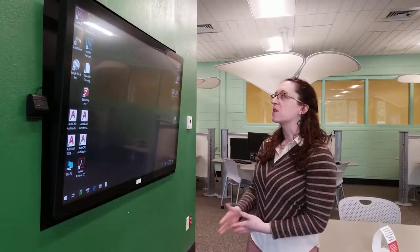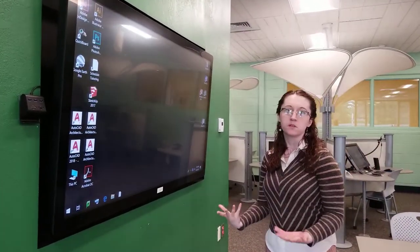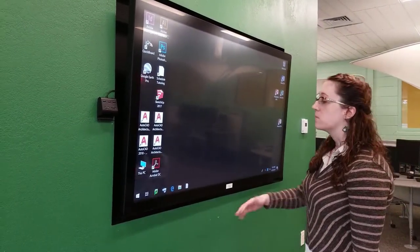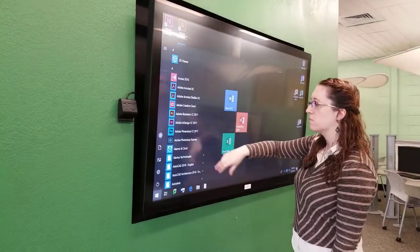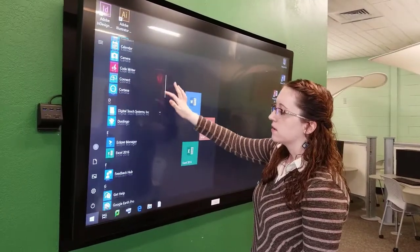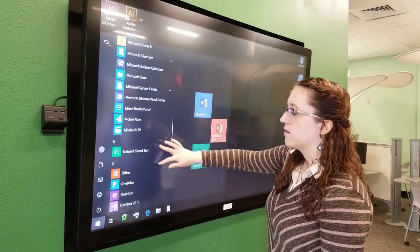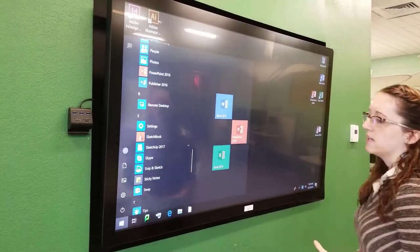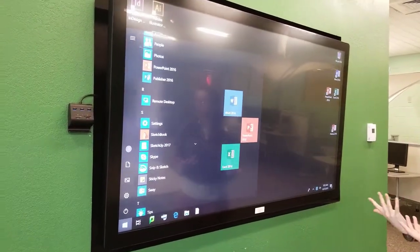We have six of these multi-touch screen Windows computers that you can use here at CMCC in the Learning Commons. We have a bunch of programs for you to use. You have a bunch of Adobe products — Adobe Illustrator, Photoshop. You have everything you might need to be successful: Word, PowerPoint, Excel, AutoCAD, anything like that. You can use these for either yourself or a group project.